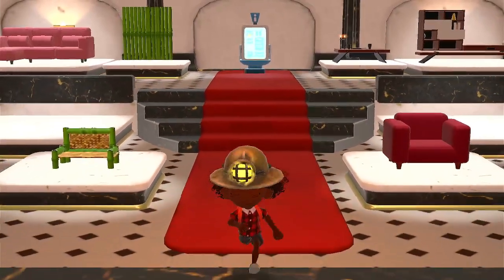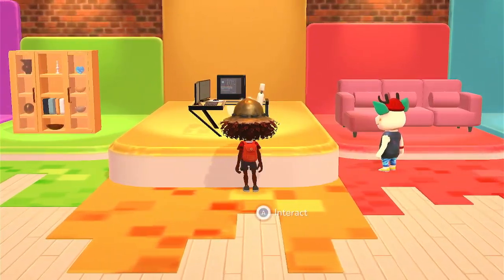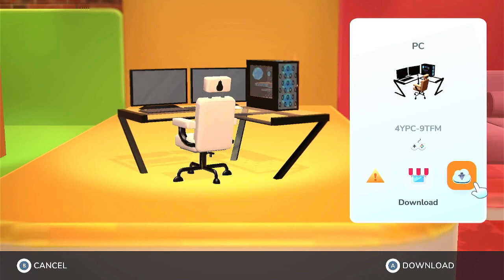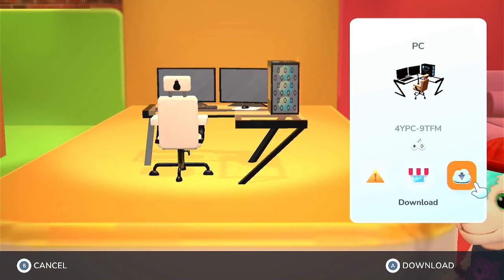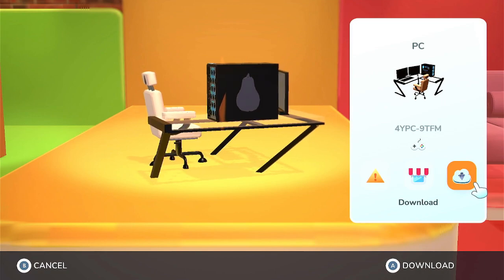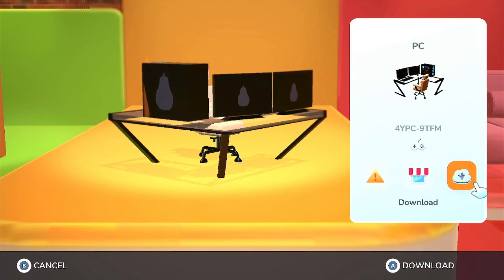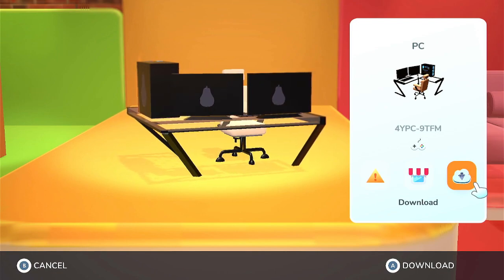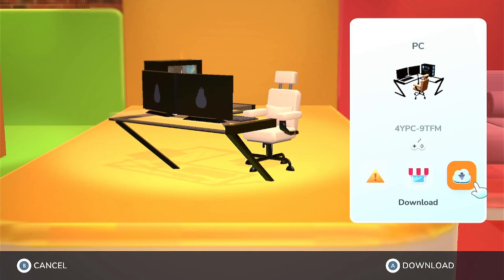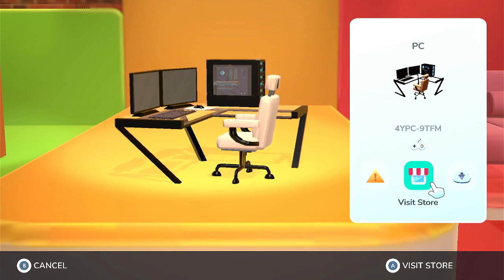Let's check out another store. Wow, this is gorgeous. It looks like a PC with two monitors, and you can see the inside of the PC. And it has a pear shape on it - that's clever, I like it. This creator code is 4YPC90FM. I wonder if I can fit something this size. Let's try downloading this one. Yeah, I'm able to hold it. And let's check out their store.